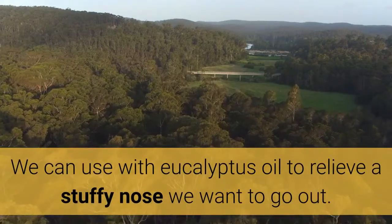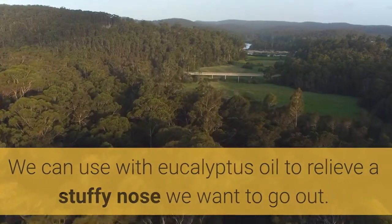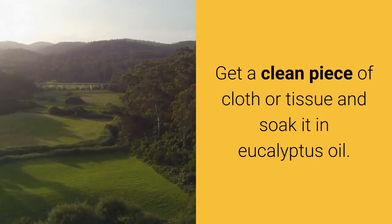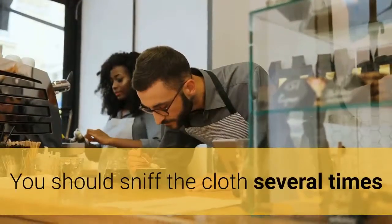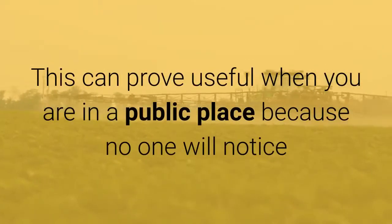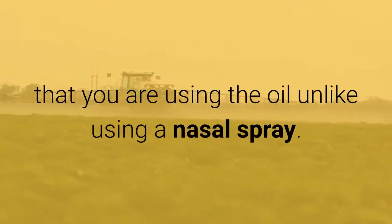Eucalyptus oil: We can use eucalyptus oil to relieve a stuffy nose when we want to go out. Get a clean piece of cloth or tissue and soak it in eucalyptus oil. You should sniff the cloth several times when your nose is blocked in order to relieve yourself. This can prove useful when you are in a public place because no one will notice that you are using the oil, unlike using a nasal spray.